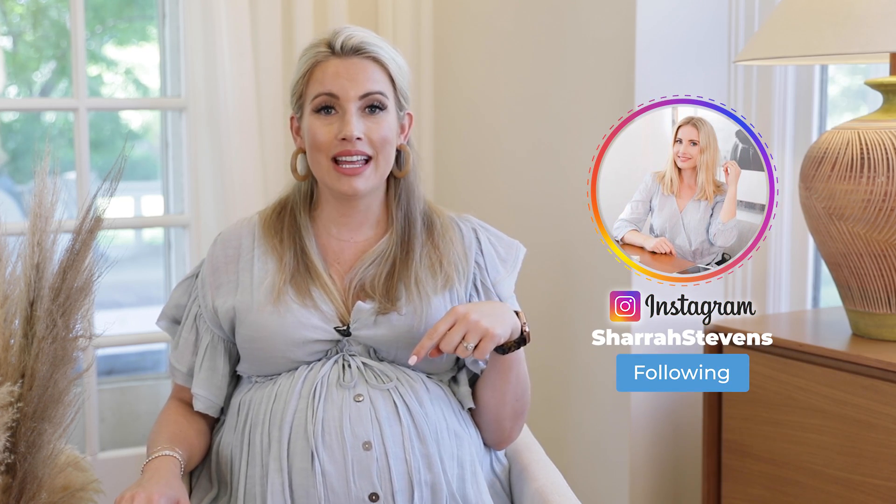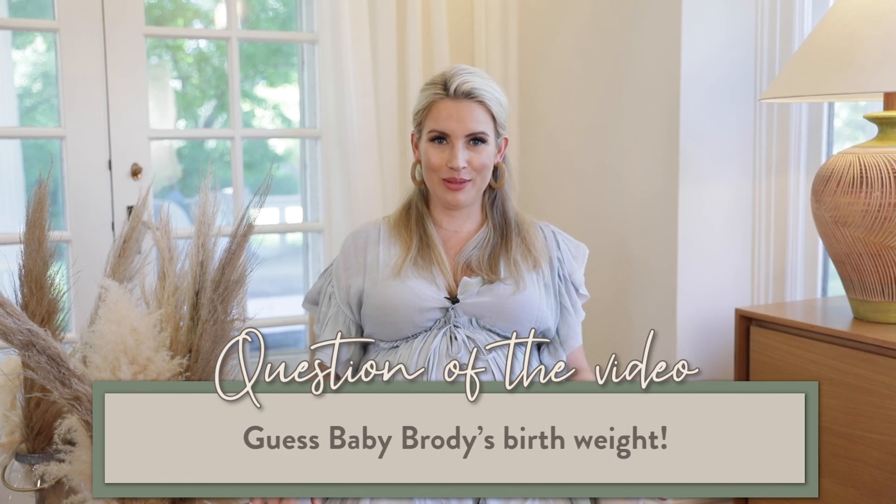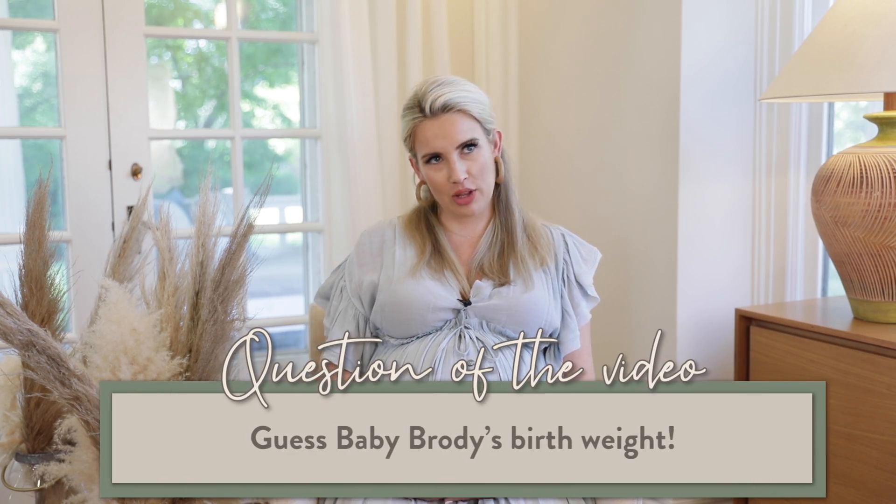Make sure you thumbs up this video, hit that subscribe button, and answer today's question of the video: how much do you think Brody weighed when he was born? You could probably cheat and go look at my Instagram, but I want you guys to try to guess. Sawyer was seven pounds, five ounces. I'm having this baby a week and a half early — earlier than Sawyer, who was a week late. So guess in the comments below!